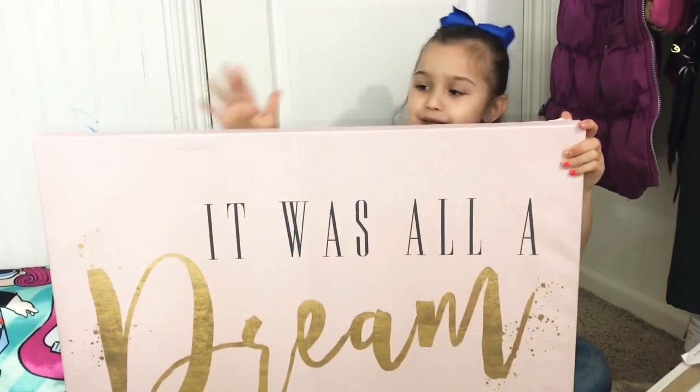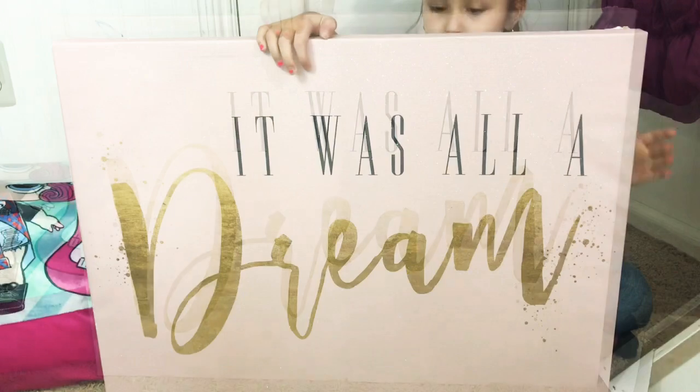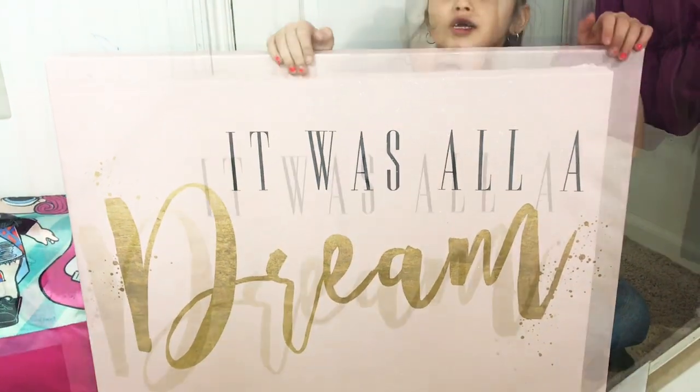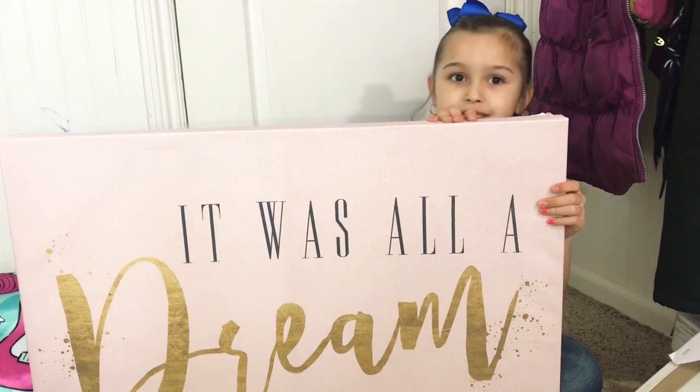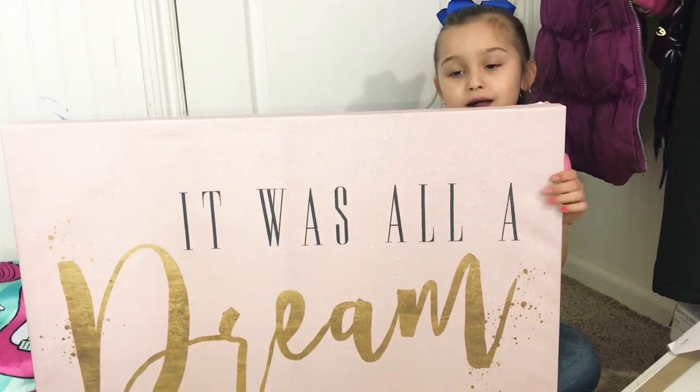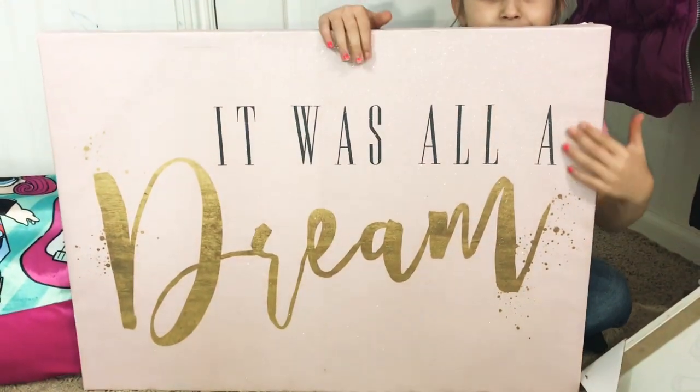The last poster I'm going to show you is this pink sparkly one. My mom says it was one of her favorite songs when she was a little kid. So good at reading!